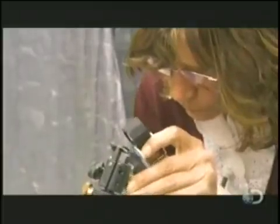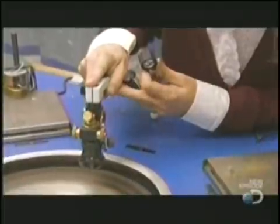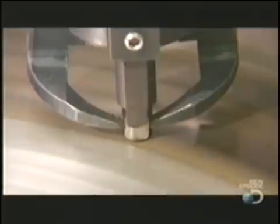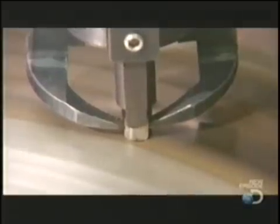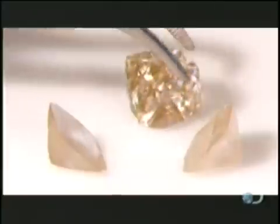A technician checks the quality of the lab-grown diamond with a jeweler's magnifying glass. Then she lowers it into another polishing wheel, similar to the one used to clean it when it was just a sliver. But this wheel actually contours the grown stone to give it that classic diamond shape, bringing out all of its glittering facets.